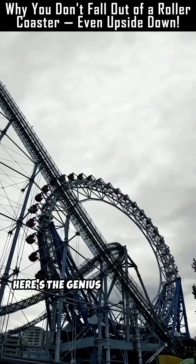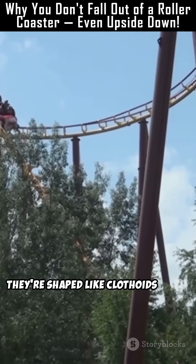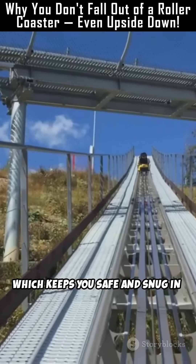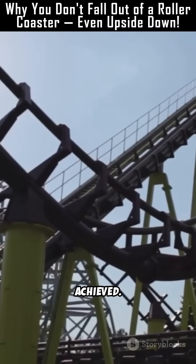Here's the genius: roller coaster loops aren't perfect circles. They're shaped like clothoids — kind of like a teardrop. This design gradually increases and decreases the g-forces, which keeps you safe and snug in your seat. Sudden jerks? Avoided. Smooth thrills? Achieved.